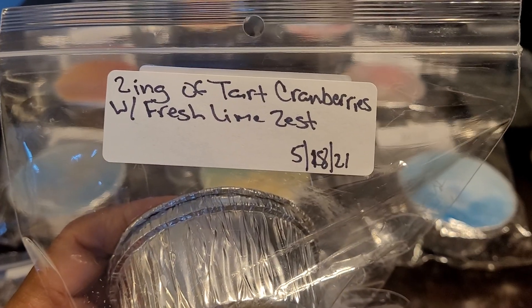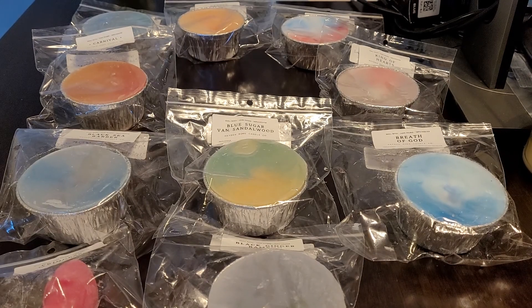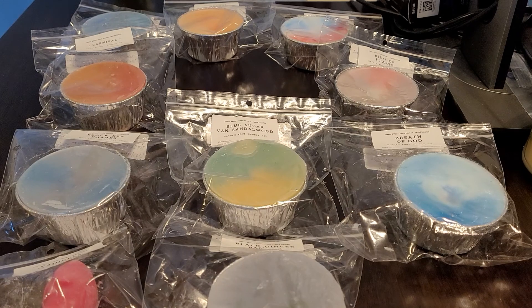Then I have Cranberry Lime, and this is zing of tart cranberries with fresh lime zest. I pick up the lime and then the cranberries — a nice tart fruity blend. And that's what that one looks like.